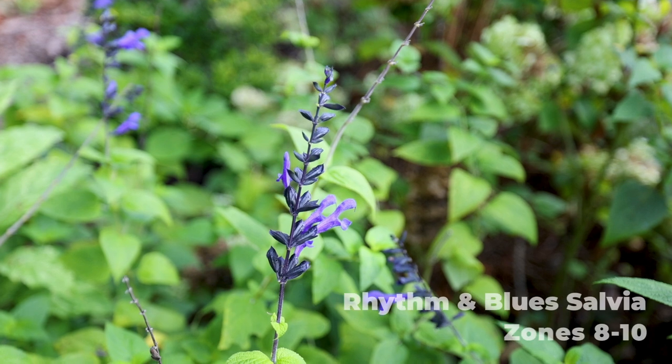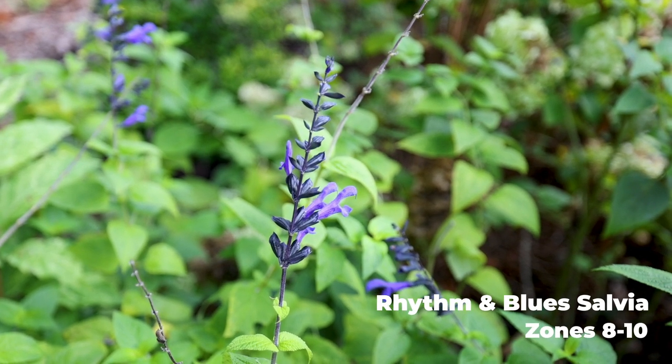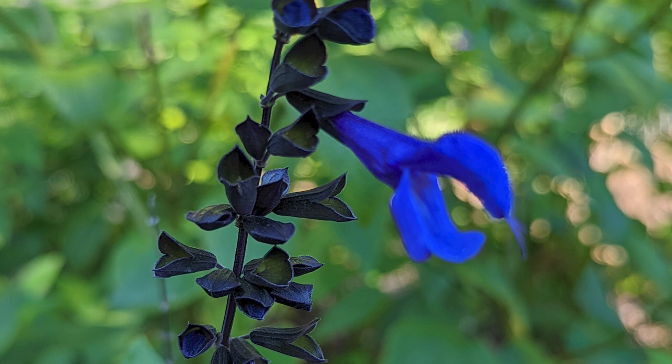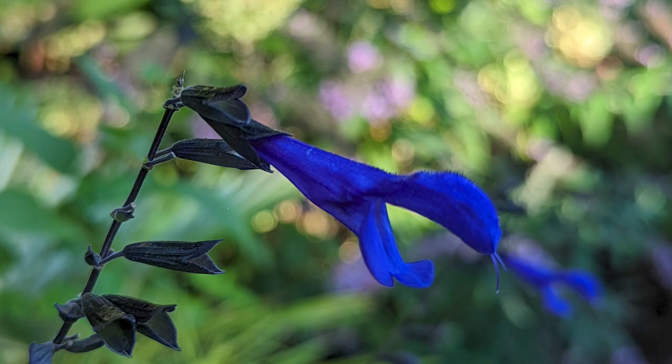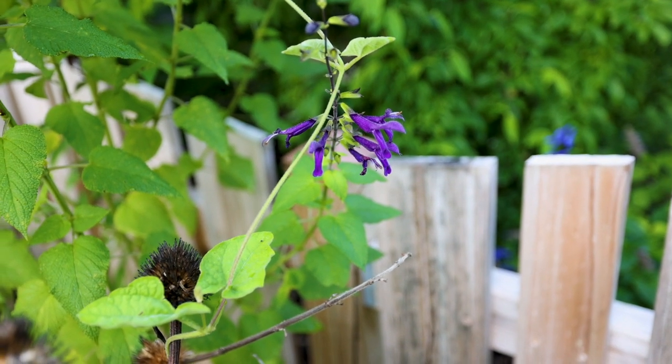I'm definitely going to jump right to salvias. My Rhythm and Blues salvia in the back garden tends to be the hummingbird's favorite plant. That one is marginally hardy here, but I've got it in a spot where it's coming back reliably every year. It will have a bigger footprint each year when it comes up, but I do like the plant a lot. I've got another one called Amistad that's similar to it out by the front fence.